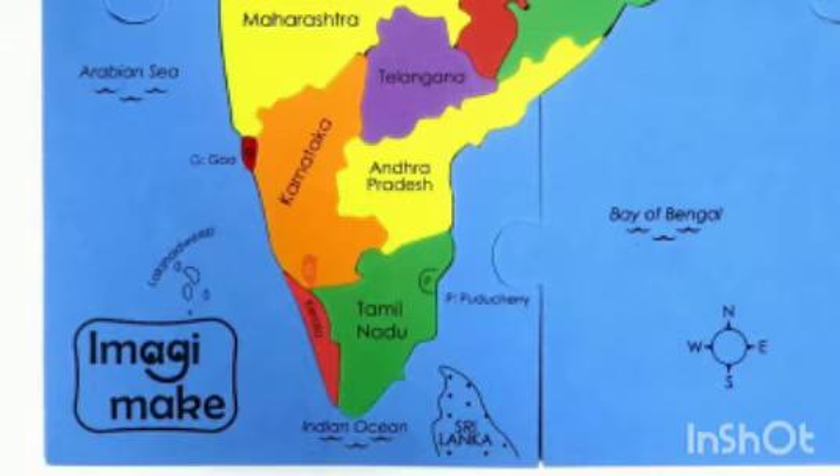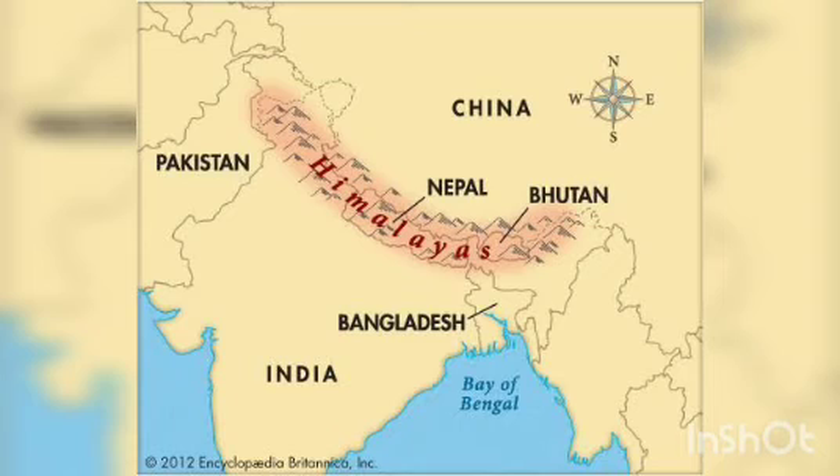That is the Indian Ocean in the south, Bay of Bengal in the southeast, and Arabian Sea in the southwest. The northern part of India is protected by high mountain ranges.